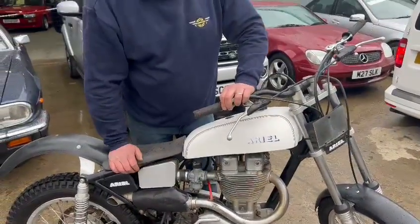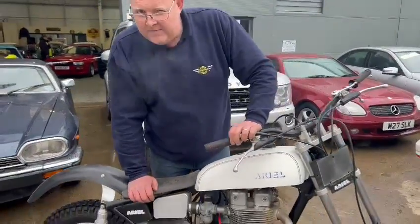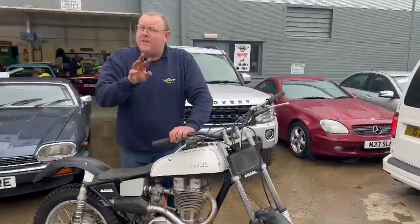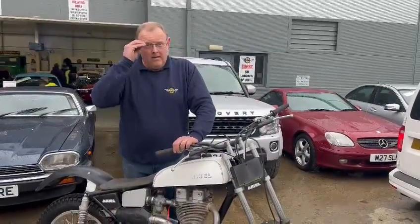What year is it, do you know? 56. Is it? 56. Early is that? 350 — started off life as a 350, started off life as a 350, now it's just 500.